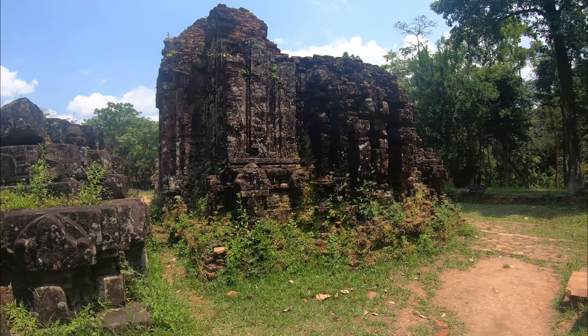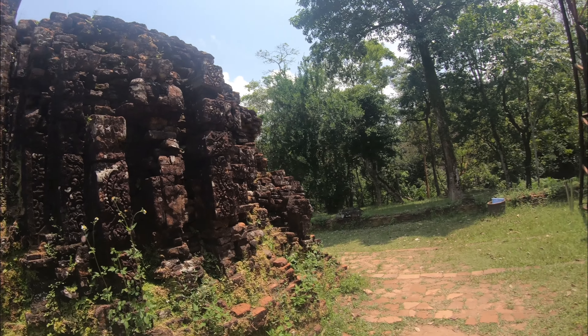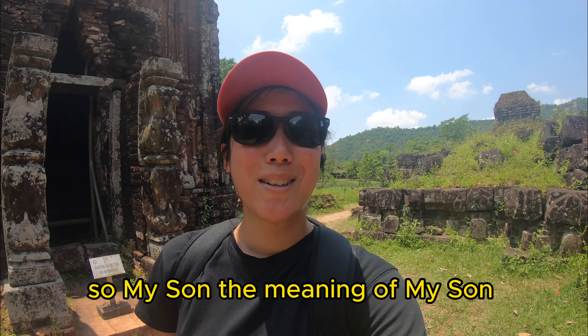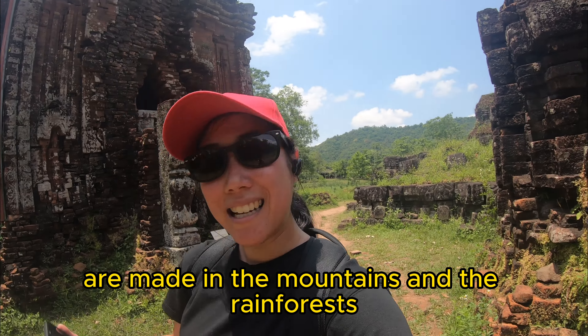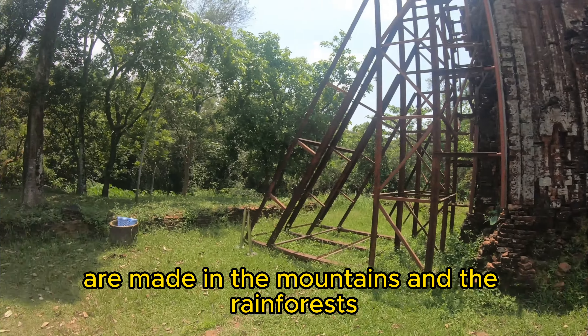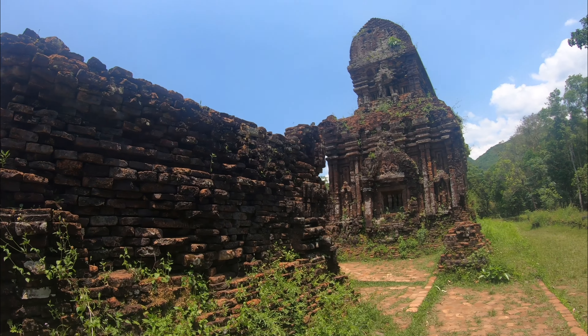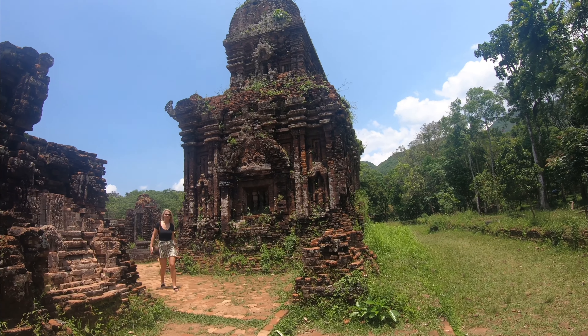Hey everyone, welcome to another beautiful day in Da Nang! Today we're going to be exploring one of the UNESCO sites in Vietnam. The place we're going to is called My Son World Cultural Heritage. I just bought a ticket and the ticket is 150,000 dong. We're going to go see some monuments — let's go check it out!